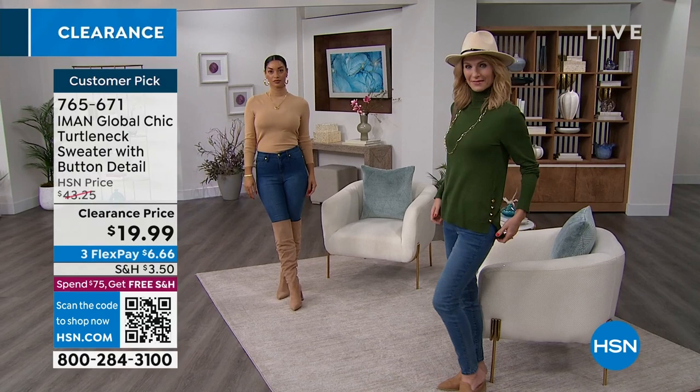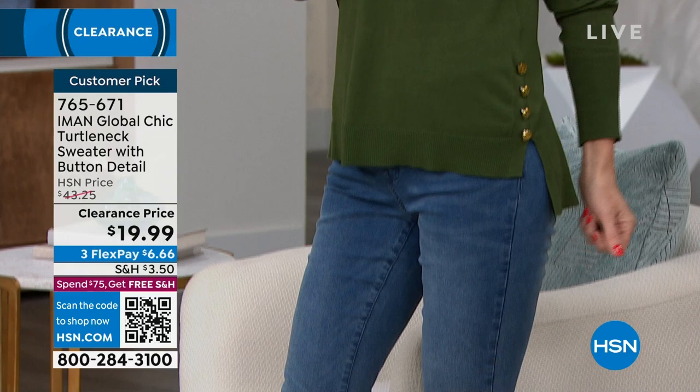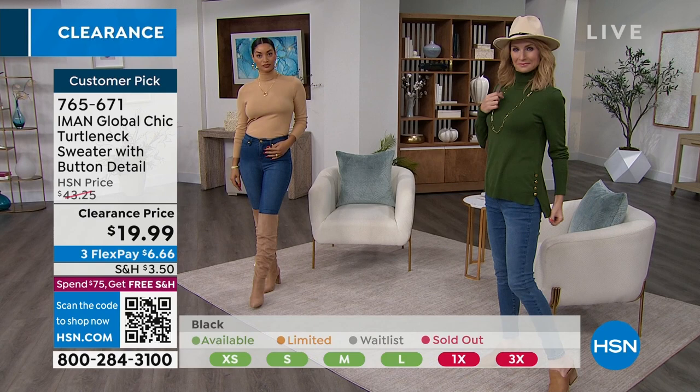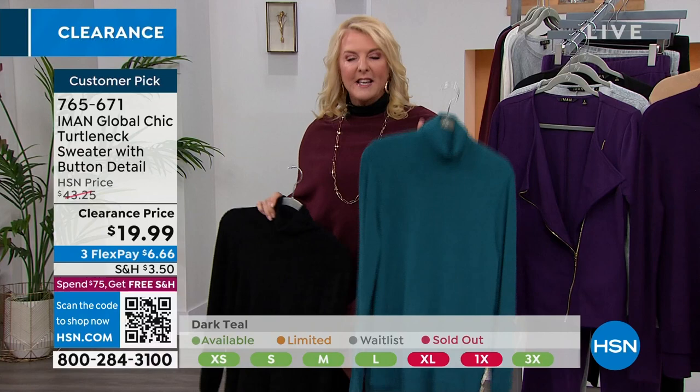Most turtlenecks are boxy, too short, and some of them are really tight — you want to wear them as your base layer so nobody sees how tight they are. This is such a great semi-fitted design — you can see it on Cara, how it glides over her body. I love that it has a high-low step hem and slits on the side, so it's going to fit your hips beautifully and be super comfortable. Nothing confining, nothing restricting. The weight is perfect for layering — not too heavy, not bulky. If you want the dark teal, last chance.